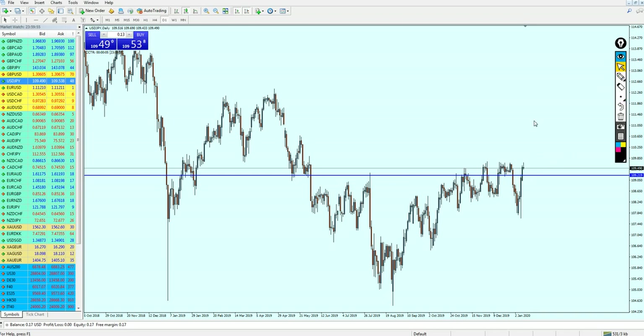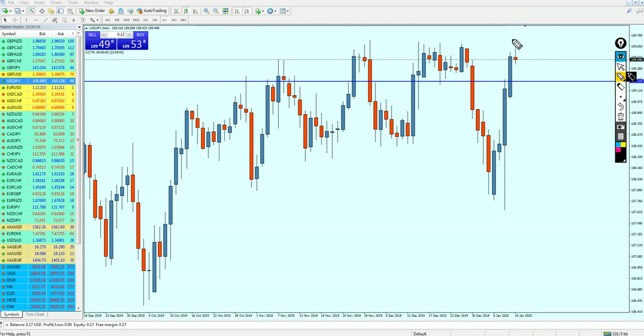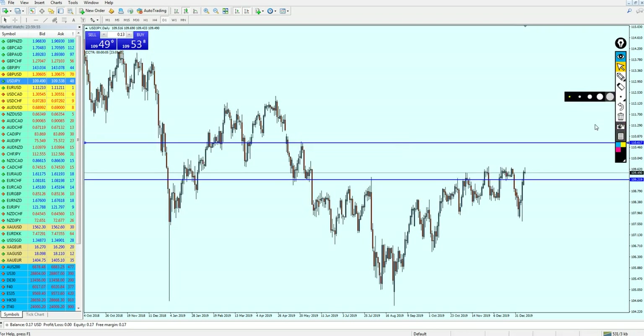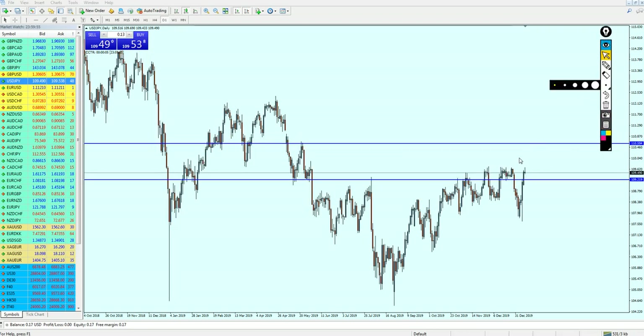We can see that the market closed with a small pin bar — let me just zoom in so you can see it. The market has closed with a small pin bar, and therefore I'm expecting the USDGPY to reverse a little down to this support level. This support is going to be respected, and then the market is going to continue its bullish momentum. That is for the short term, because I believe the USDGPY is going to be really good for the sell right on this previous resistance.